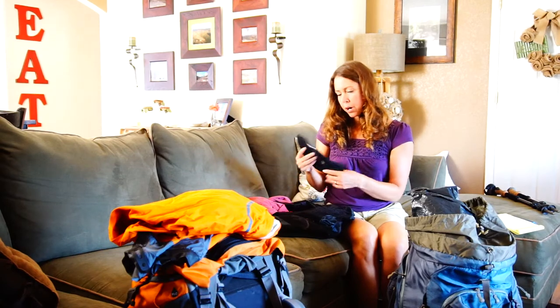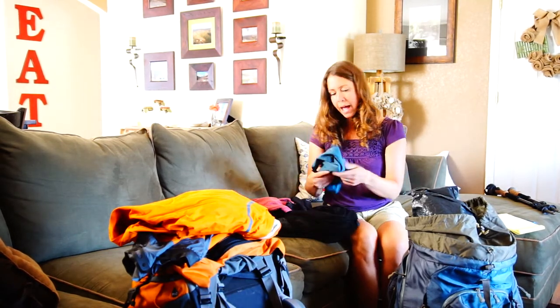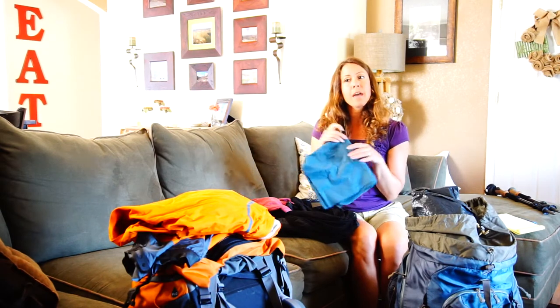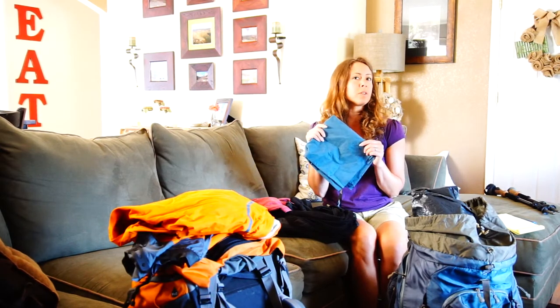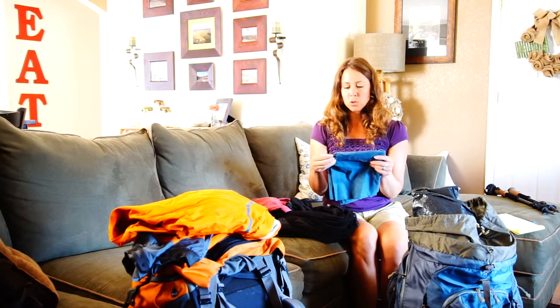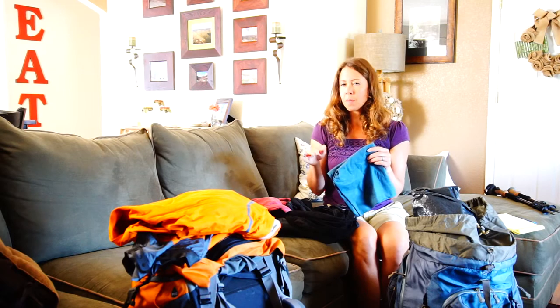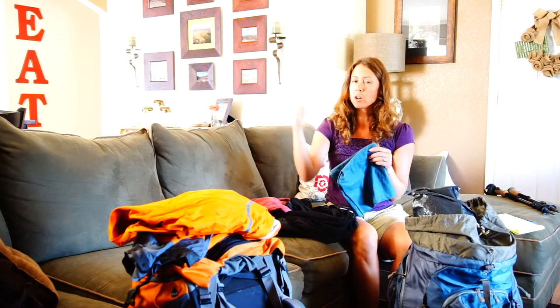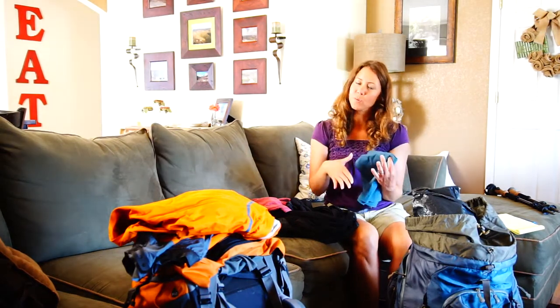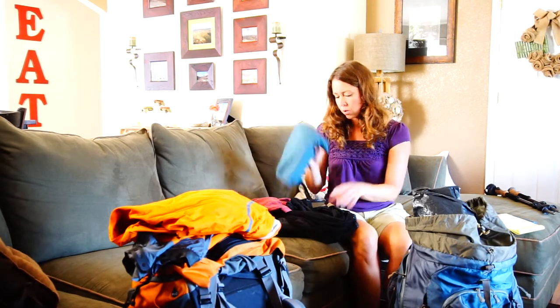I brought a pair of gloves that I never wore. We had a towel that I think I used once when we were in Buena Vista at the hot springs. Other than that we were able to use the towels at the hostels. Some hostels would charge you for towels, but if you got a couple's room the towels were included, so we ended up using our towel just once.